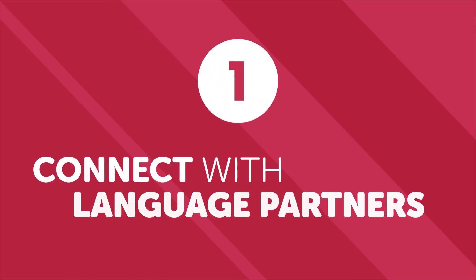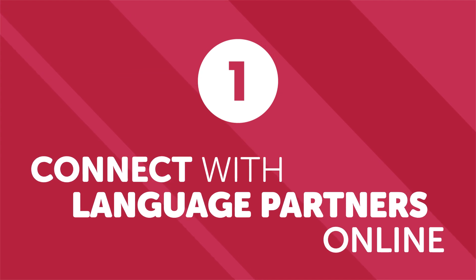Number one: connect with language partners online. One of the most common and cheapest language learning tricks is simply building a learning relationship with native speakers of your target language — perhaps with someone who's also interested in learning your mother tongue. This method can make learning a new language more enjoyable as it breathes life into your chosen language and shows you the practical side of it, unlike in textbooks and at language schools.